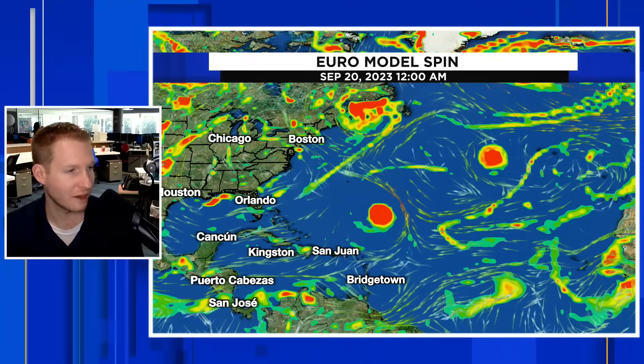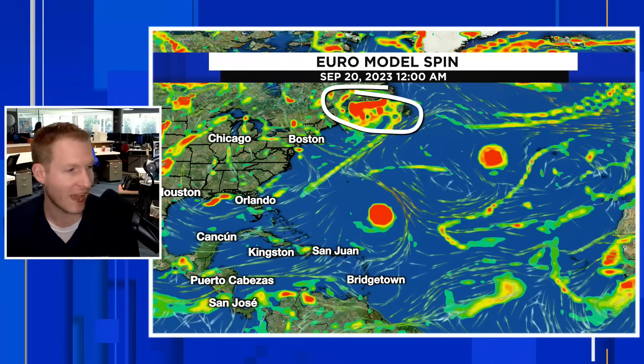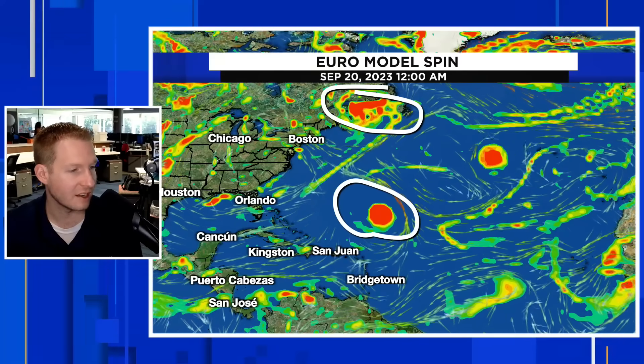The cone only goes out five days, so I want to show you the model that takes us out 10 days. We have Margo, which is now a tropical storm, and here is Lee. This is TD15. Here is that yellow blob area. Lee goes up and out. There's another non-tropical disturbance that impacts us on the 20th — an early heads-up for that. TD15 gets really close to Bermuda. We're going to be watching that closely as we get into Monday, Tuesday, and Wednesday of next week.